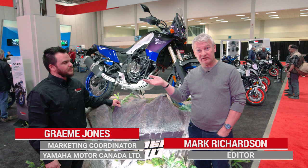Hey, I'm Mark Richardson. I'm the editor of Canada Motor Guide. I'm here with Graeme Jones at Yamaha Canada's booth at the Toronto Motorcycle Show. Graeme, you're the marketing coordinator, right? That's correct, yeah.